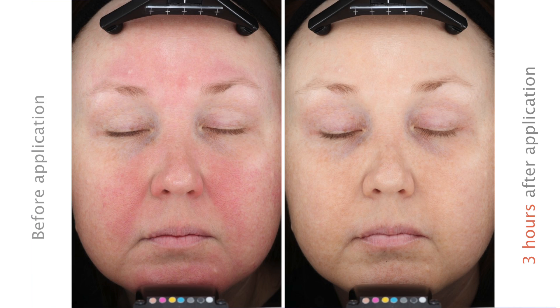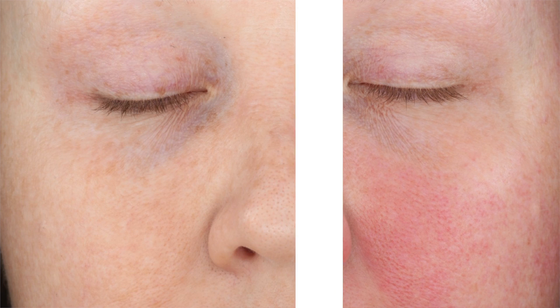When prescribing Onreltea, it's important that patients remember that rosacea is a chronic and progressive skin condition, so we have no cure. The effects of Onreltea will be seen within 30 minutes and may last up to 12 hours. If patients want to see ongoing results, they'll need to reapply the treatment the next day.